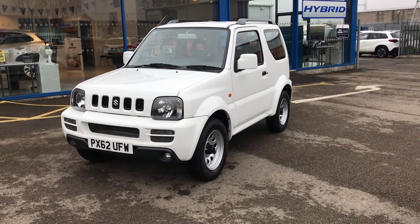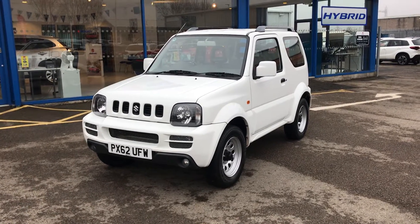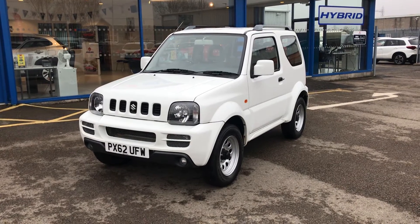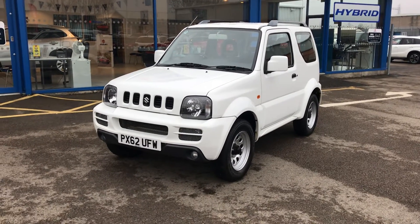Hi, welcome to Sim Suzuki video appraisal walk around. We do these videos to show the condition of our cars because the feedback we get from customers is that when they see pictures of cars online at other garages, quite often when they get there they're not as described. So we show our cars as described, rather than just photographs. We do this video appraisal to give you the confidence to buy this car online.